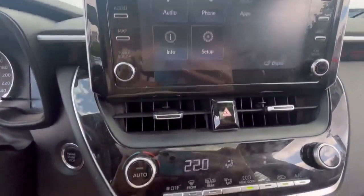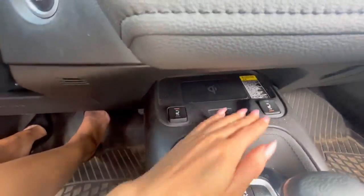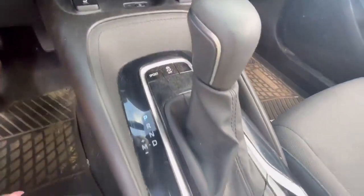Climbing inside the vehicle, you'll see you'll have your touchscreen, your climate control, heated seats for both driver and passenger, as well as a wireless charger.